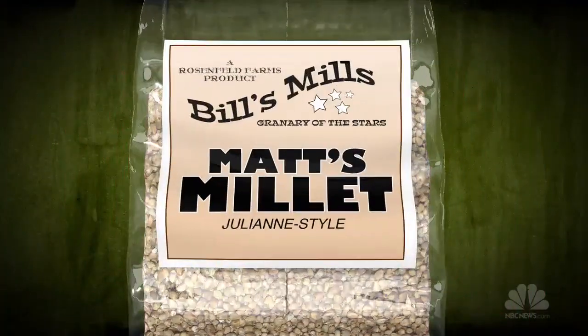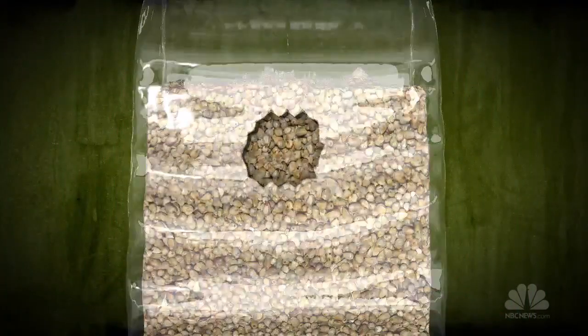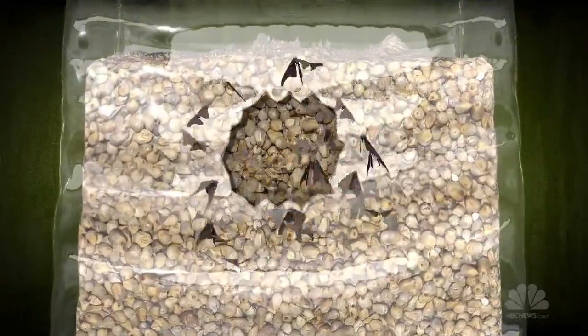Jun Yang, an environmental engineer at Baihang University in China, got the idea after making a gross but important discovery in his own kitchen. One day, he picked up a bag of millet and found that the plastic was eaten through and moths were flying out of the bags.